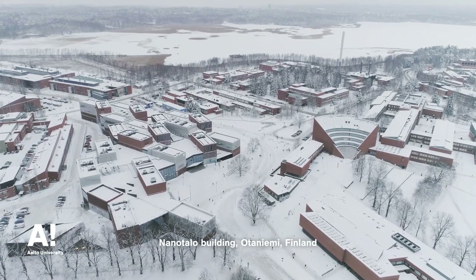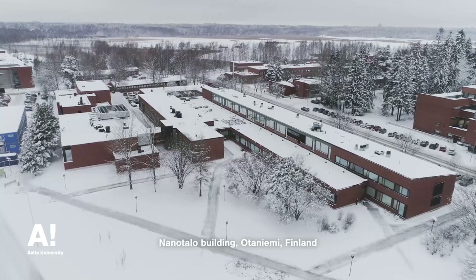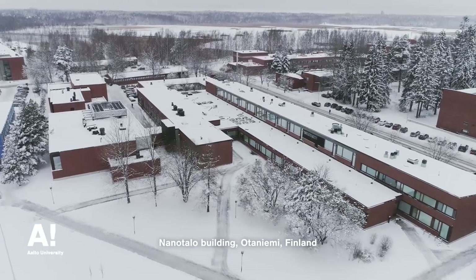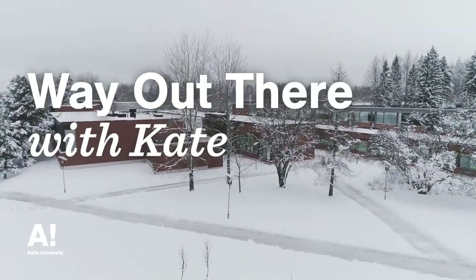Today in Otaniemi, a little pocket of the capital region of Finland, we're gathering some wisdom from Aalto's historic low-temperature lab. We're going to find out what two experts have to say about the building blocks of the universe from a little droplet of helium-3. Welcome to Aalto University. I'm Kate from Aalto Communications, and this is part two of our series, Way Out There, on research touching the place we call outer space.